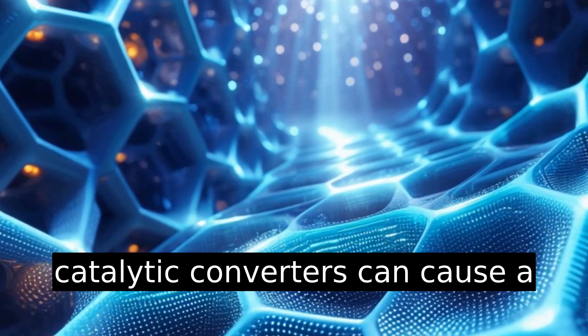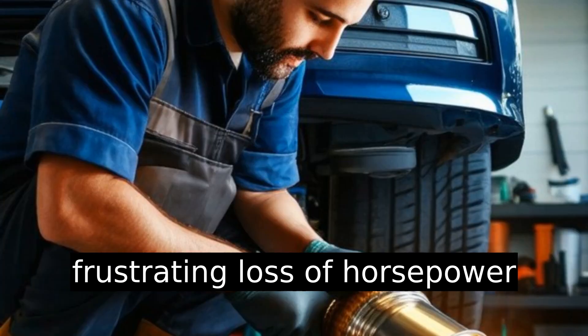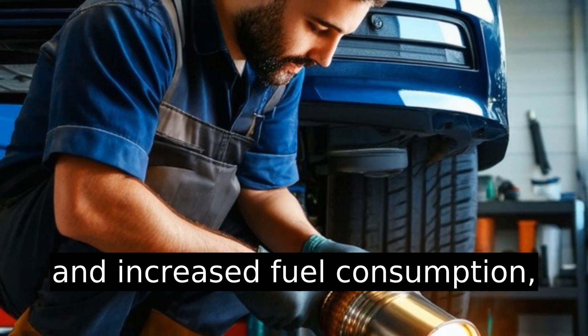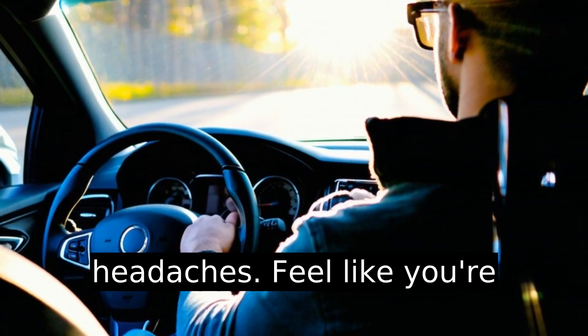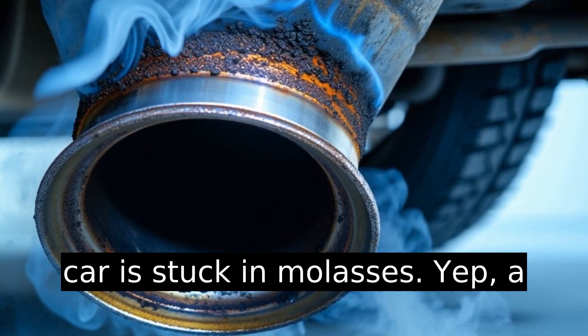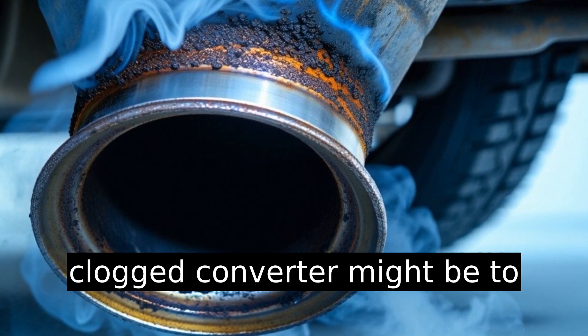Clogged catalytic converters can cause a frustrating loss of horsepower and increased fuel consumption, leading to common driver headaches. Feel like you're stepping on the gas but your car is stuck in molasses? A clogged converter might be to blame.